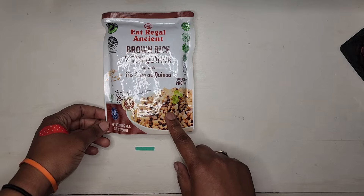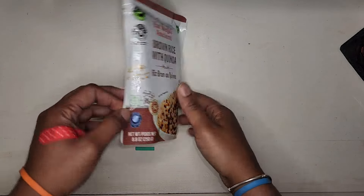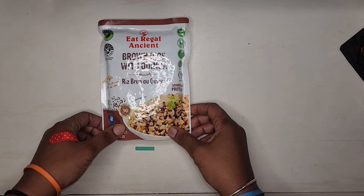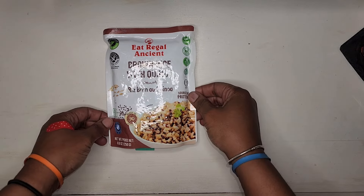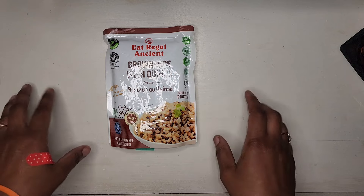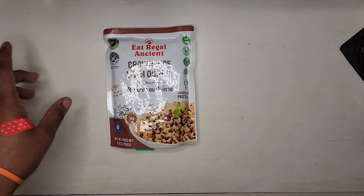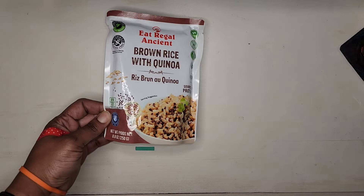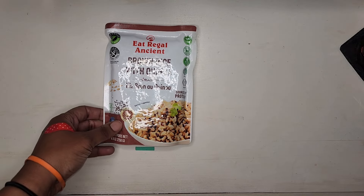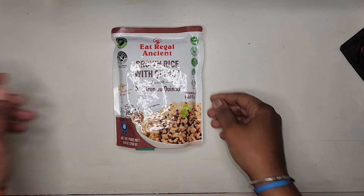I saw this brown rice and quinoa mixture on the shelf and thought I would pick it up and give it a try. I can heat this up quickly — I really like smoked roasted salmon and I could pair avocado and maybe broccoli with this to make it a complete meal. This should last me at least two days for work.